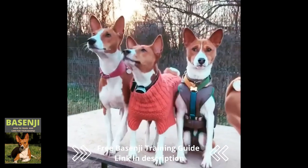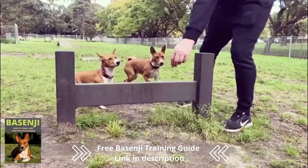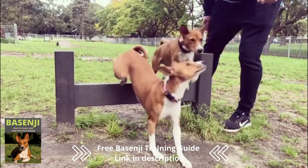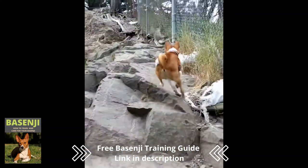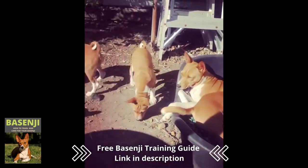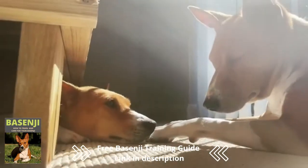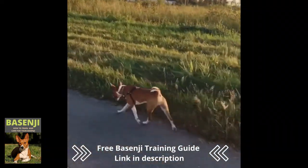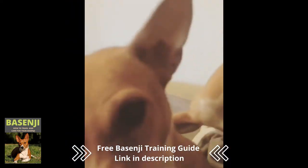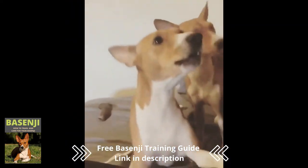Adult Basenjis stand between 16 and 17 inches tall and weigh between 22 and 24 pounds. These dogs have a short coat and are slightly built, which helps them survive in the hot African climate. The breed is distinguished by its wrinkled forehead, erect triangular ears, and a tightly curled tail set high on the back. The shape of its larynx differs from that of most other breeds, resulting in a yodel-like sound rather than a bark.